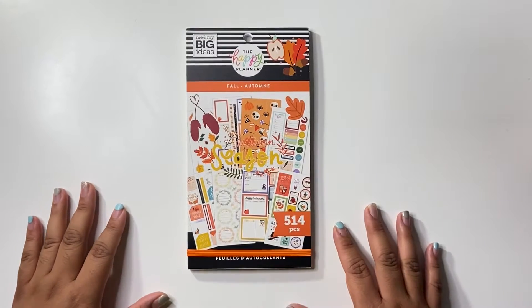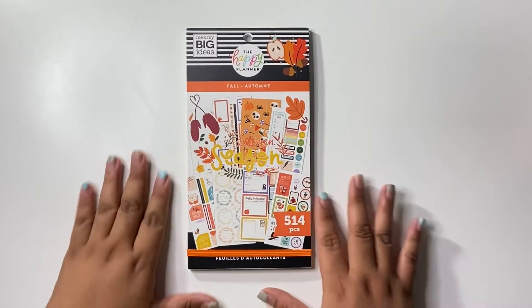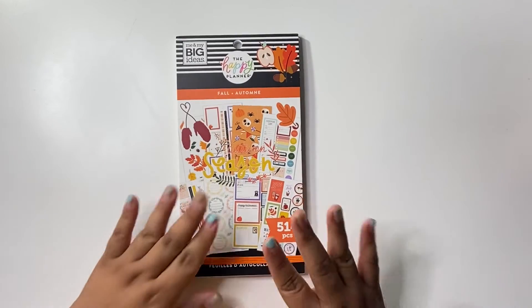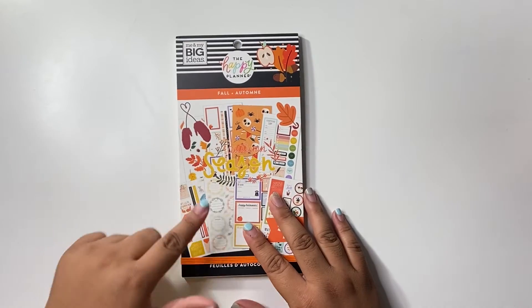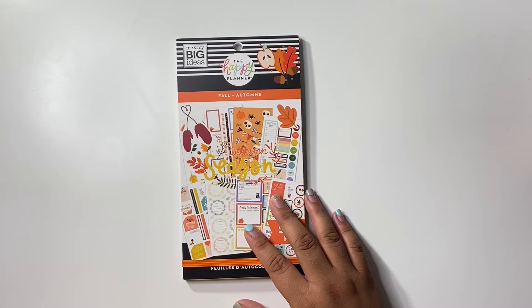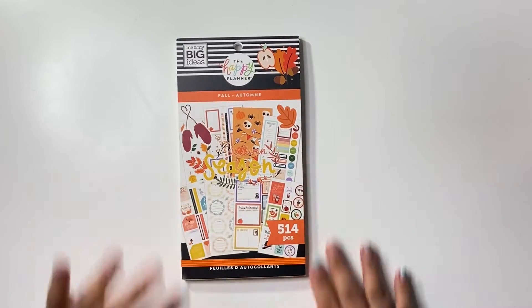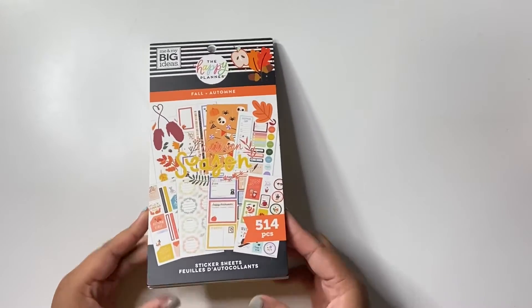So I will be flipping through the fall sticker book and this has 514 stickers. You can find the sticker book at Michael's and at the Happy Planner website — I'll have everything linked down below. So go ahead and check it out, and let's get into flipping!